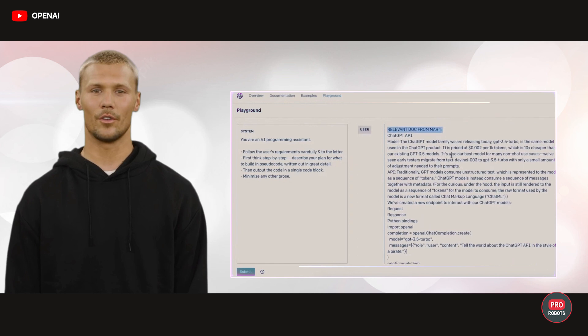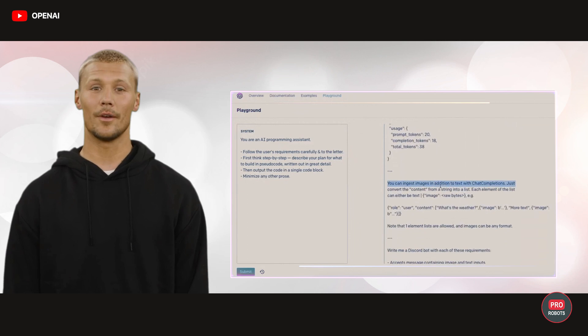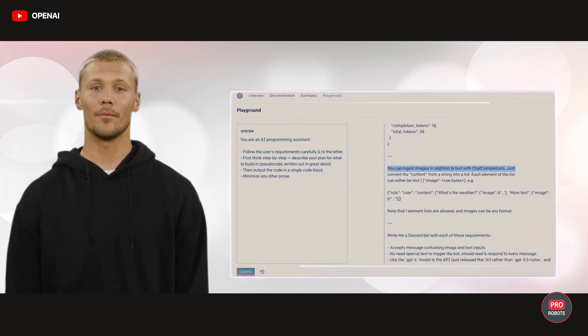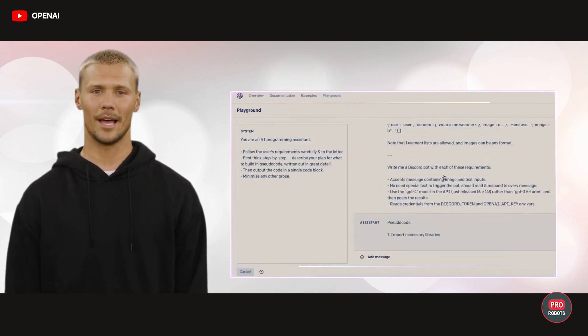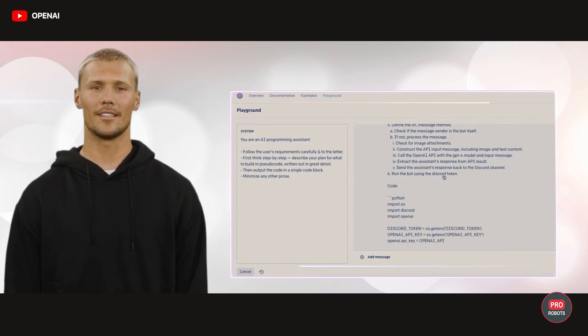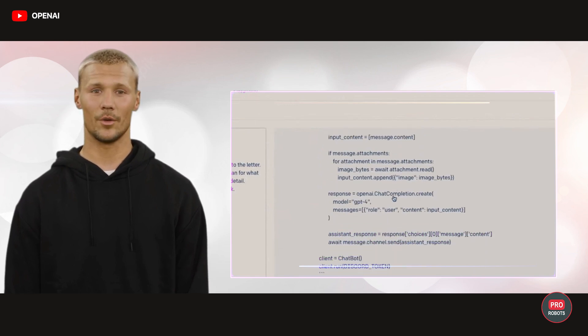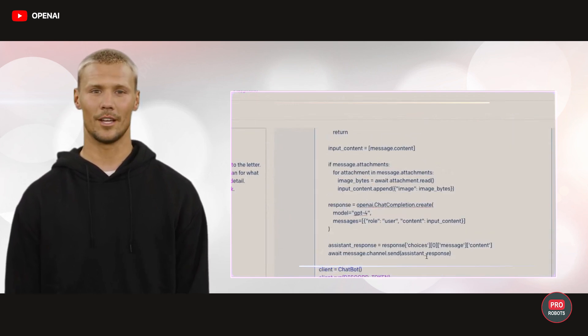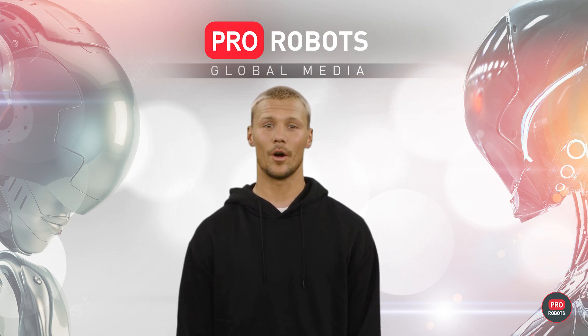GPT-4 can code for any platform using only a text description. If an error occurs, you can copy the error message into the GPT-4 window and the model will fix the code. In version 4, even if the model isn't aware of the latest API changes, you can send it the necessary documentation and the neural network will fix the code as described. You can also set your preferred working environment and the neural network will optimize your code's performance. Doesn't this mean that programmers will lose their jobs, along with copywriters and paralegals already being replaced by neural networks?